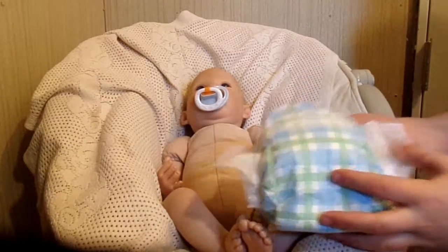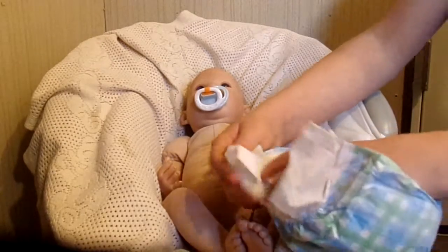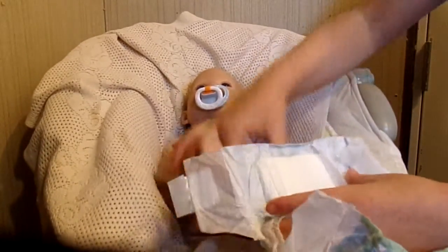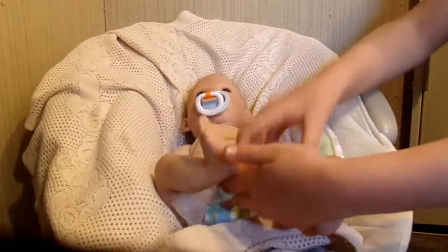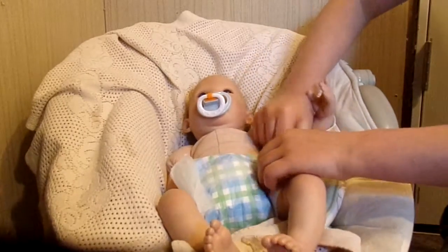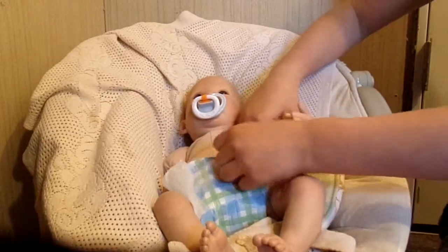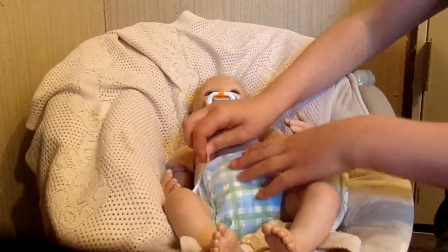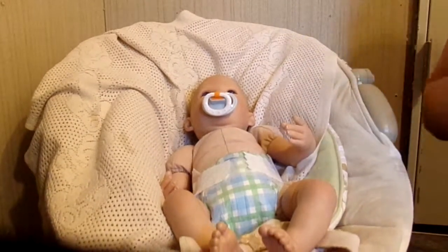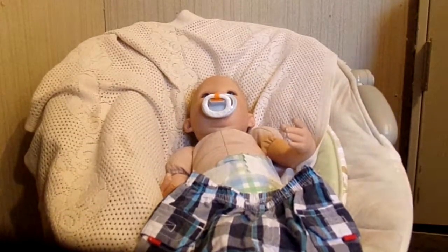I'll be changing him into this plaid diaper. His color for today is kind of blue — almost everything here is blue. His pacifier is blue, his diaper is blue, his shirt is blue, his shorts are blue, his duck is blue. I'll be changing him into these shorts and this blue shirt.